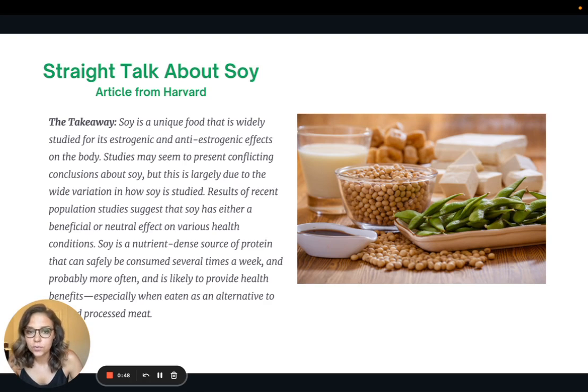This is a quote from a Harvard article called Straight Talk About Soy — in the article version of this I'll link the full article for you to read. The takeaway is this: soy is a unique food that is widely studied for its estrogenic and anti-estrogenic effects on the body. Studies may seem to present conflicting conclusions about soy, but this is largely due to the wide variation in how soy is studied.